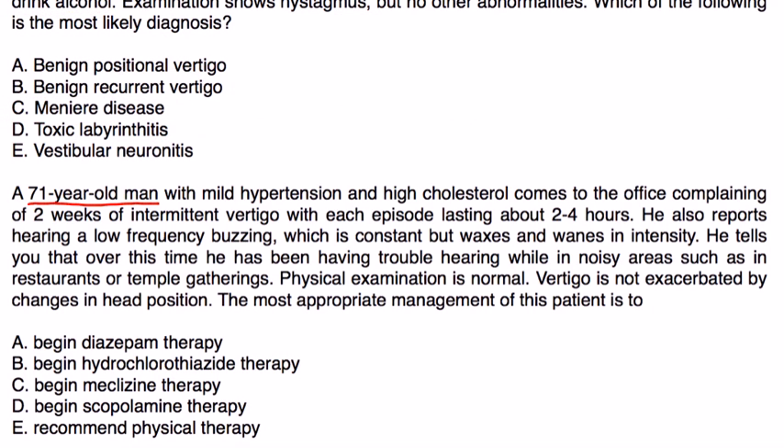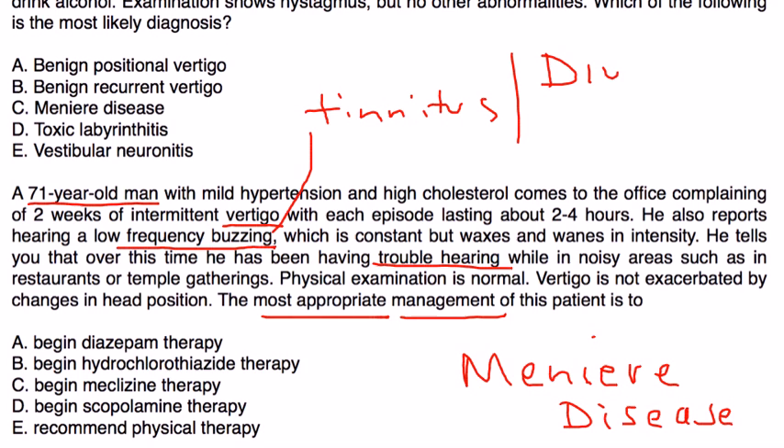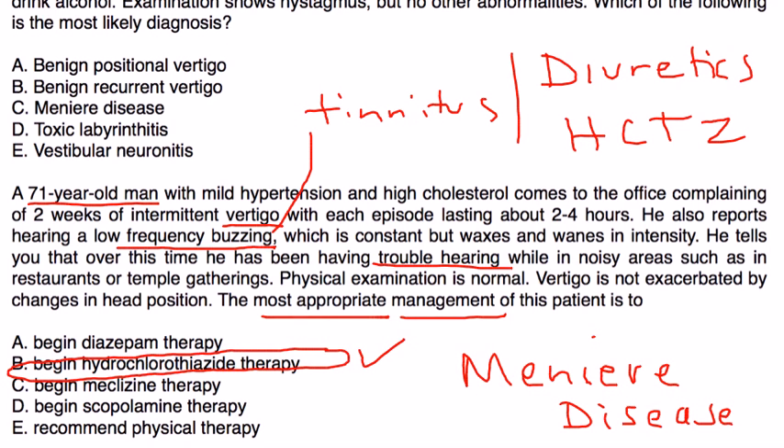A 71-year-old man with mild hypertension and high cholesterol presents with two weeks of intermittent vertigo, each episode lasting about two to four hours. He reports a low-frequency buzzing — likely tinnitus — which is constant but waxes and wanes in intensity, and trouble hearing in noisy areas like restaurants. Physical exam is normal and vertigo is not exacerbated by head position changes. There are more than enough clues for Meniere's disease, so the most appropriate management is diuretics, specifically hydrochlorothiazide, which is the correct answer.